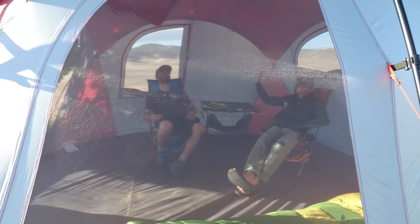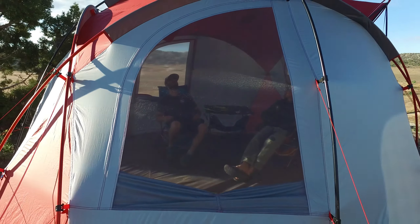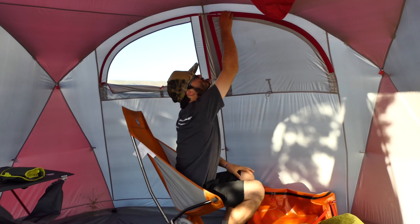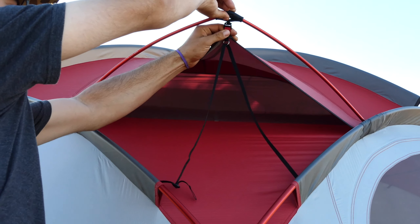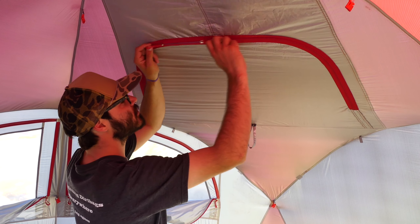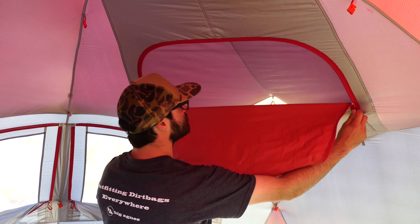Keep tabs on the weather through one of six windows without having to open the doors. Windows can be opened for venting or closed up tight in extreme weather. Two ceiling vents create extra airflow when needed. There are also multiple interior loops for attaching accessories and mountain glow tent and camp lights.